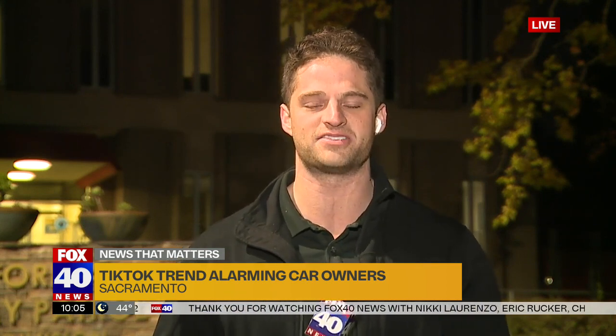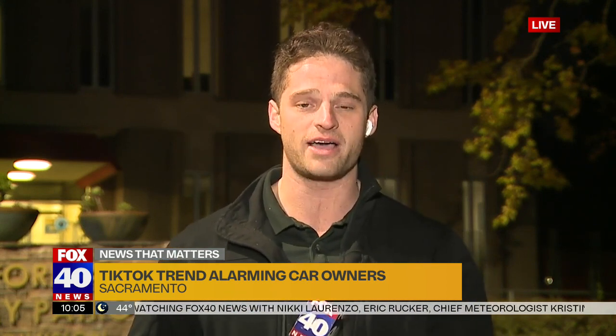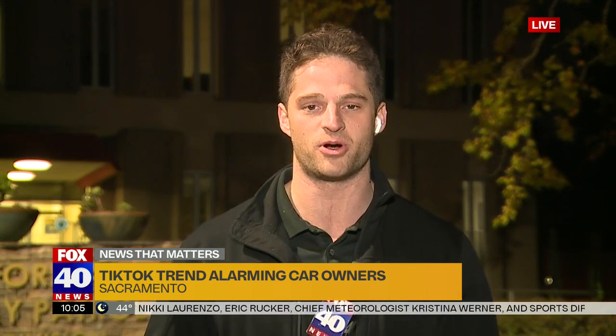A spokesperson for California Highway Patrol says they've received several reports lately of stolen Kias and Hyundais, usually year models from about 2011 up to 2021. Law enforcement has some tips if you happen to drive one of these vehicles: they suggest parking in a garage or another secure, well-lit area, installing an alarm system in your vehicle, or buying a steering wheel lock.